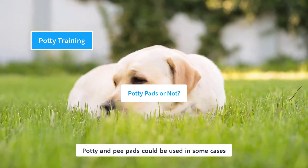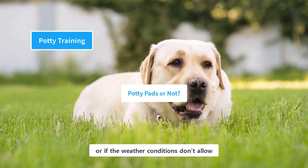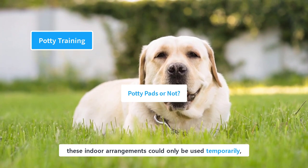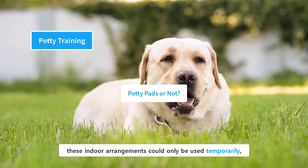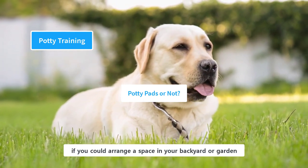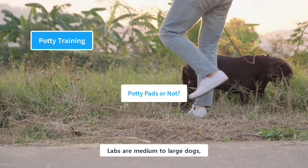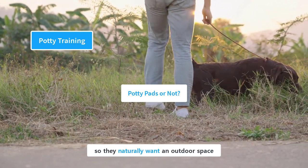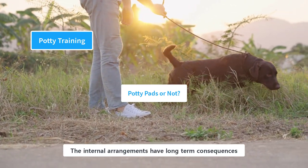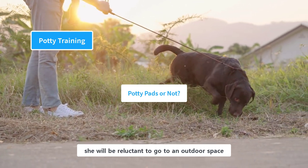Potty and pee pads could be used in some cases — for example, if you are living in an apartment or if weather conditions don't allow an outdoor setup. However, these indoor arrangements can only be used temporarily and are not long-term solutions. If you can arrange a space in your backyard or garden, you should go for it, as it is the preferred option. Labs are medium-to-large, highly active dogs who naturally want an outdoor space, and indoor arrangements have long-term consequences since your puppy will be reluctant to go to an outdoor space once used to the indoor setup.